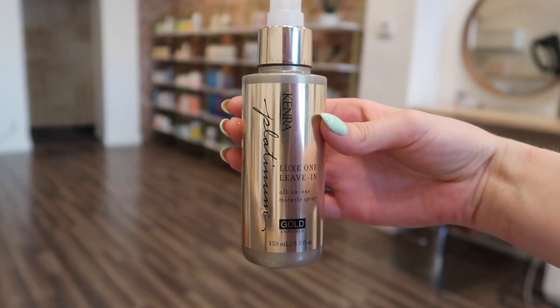My next product is the Kenra Luxe One Leave-In All-In-One Miracle Spray. I would say it's like an It's a 10 on steroids — I still love my It's a 10, but this one is gold and rich. It gives a sparkly sheen and has almost a lotion-like base, so it's really super moisturizing. Most of my clients are blonde, and this is the perfect weight — not too heavy but super moisturizing. It's been my go-to lately.